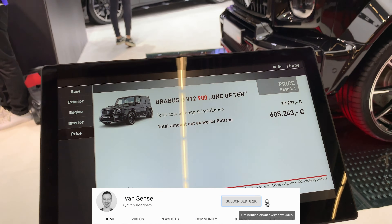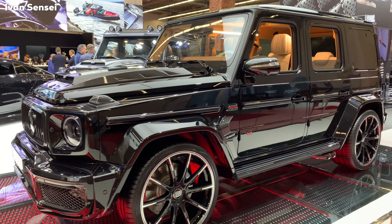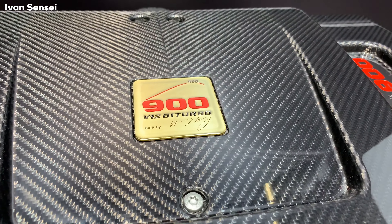The total net price excluding works at Bottrop is over 600,000 euros. On each side you can see different wheels, which is usual at motor shows. The G-Class is now 10 centimeters wider. Here we can see the 12-cylinder engine, which is based on the Maybach engine — 900 hp, twin-turbo, signed by the engine builder. The displacement is 6.3 liters and produces 900 horsepower with 1,500 Newton meters of torque, which has to be limited to only 1,200 because otherwise the car would not be drivable normally on the road.